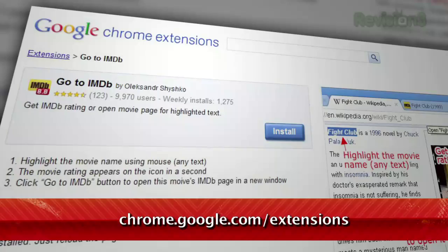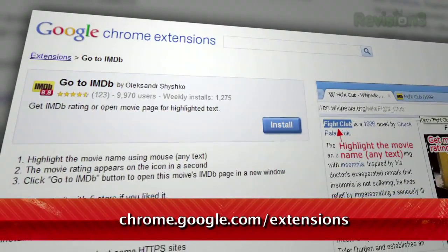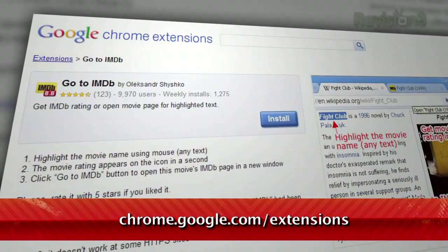A week or two ago, we showed you how to get a ton of additional information and trivia on IMDb web pages. Well, we haven't found one quite so full-featured for Chrome, but we did find this one that's definitely worth checking out. It's called Go to IMDb, available at chrome.google.com slash extensions.